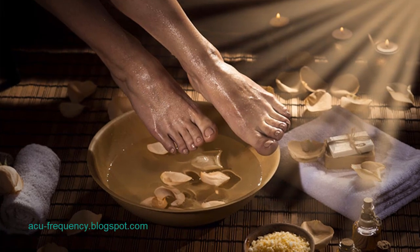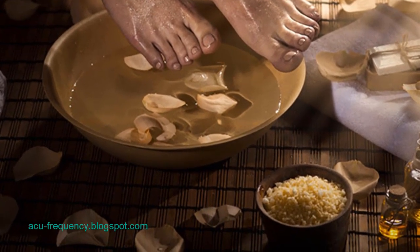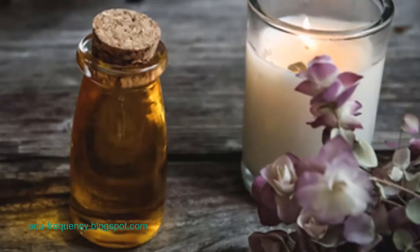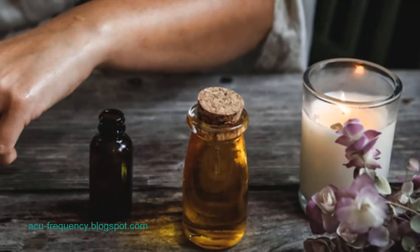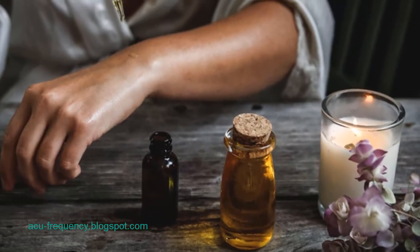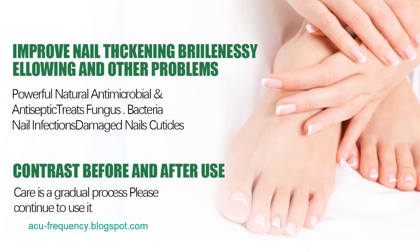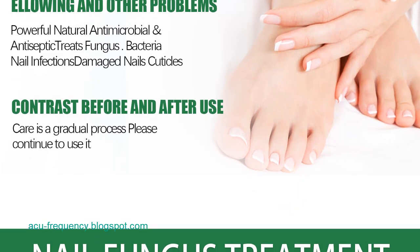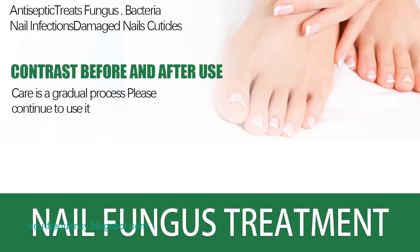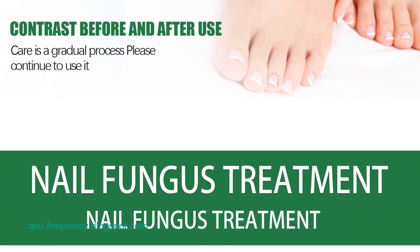Preventive measures for healthy nails: maintaining good nail hygiene is essential in preventing various nail problems. This includes trimming nails properly, seeking early treatment for thickened nails and fungal infections, and avoiding prolonged exposure to water, strong nail polish, and harsh cleaning products. It is also advisable to steer clear of low-quality cosmetics, nail hardeners containing formalin, and substances that may trigger allergies or bacterial and fungal infections.